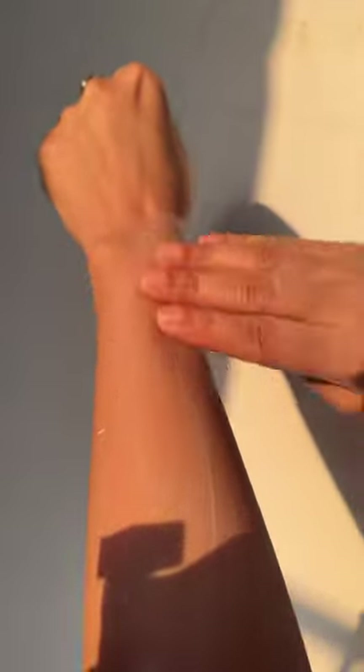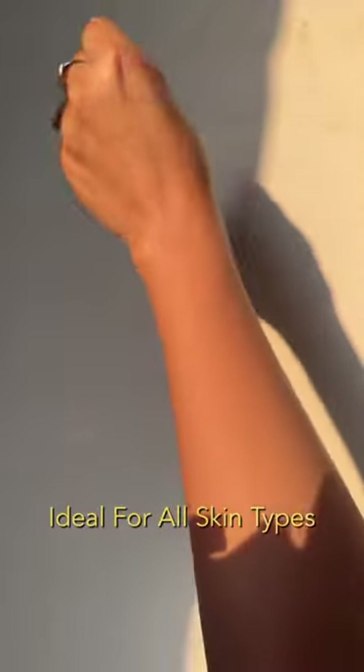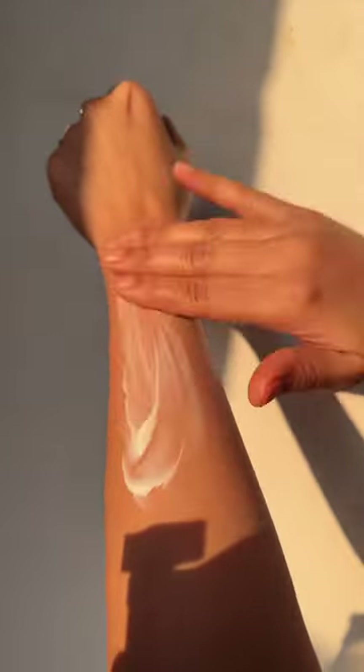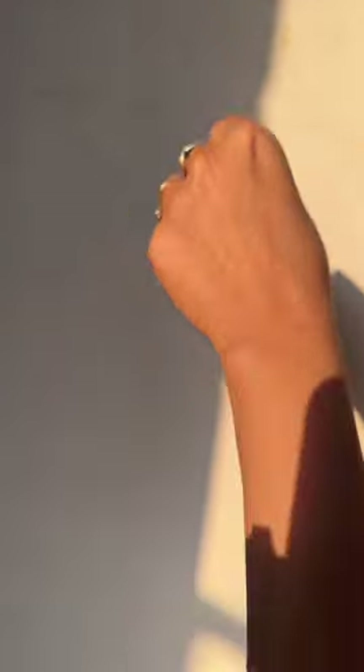If you're planning for a vacation or a beachside trip, Sunsco Fluid Body Sunscreen is another great option. It has SPF 60 PA++++ which is perfect for outdoors. Another sunscreen which not only protects your skin from UV rays but also repairs your skin is Wishcare Sunscreen, which has niacinamide and ceramides that provide intense hydration.